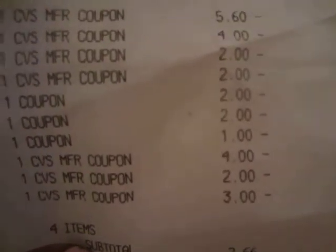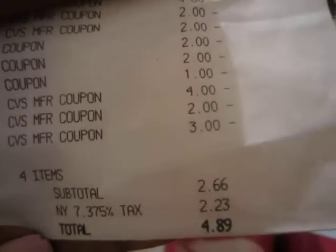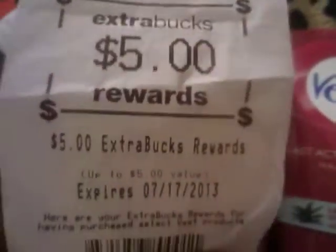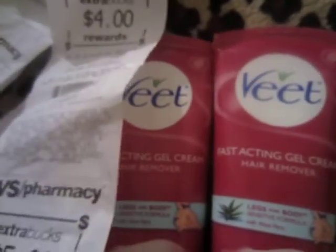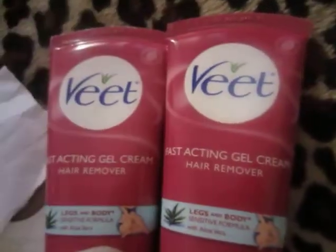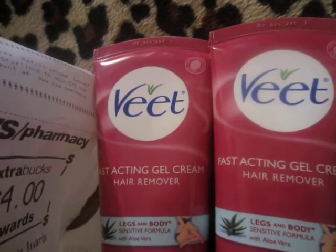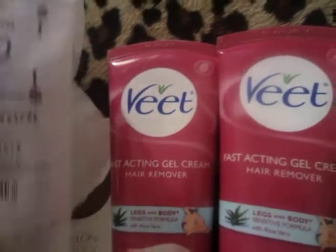I used Extra Care Bucks to cover the rest — a $4, a $2, and a $3 ECB. My out-of-pocket was $4.89 on an order over $30. I still got back a $4 reward for buying Revlon products and a $5 reward for buying Vite products. So I used about $9 in rewards and got back $9 — it basically evened out.